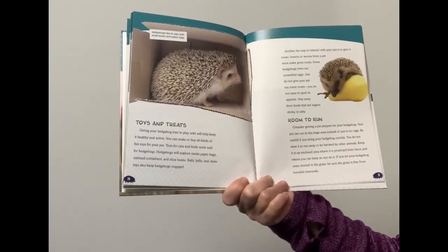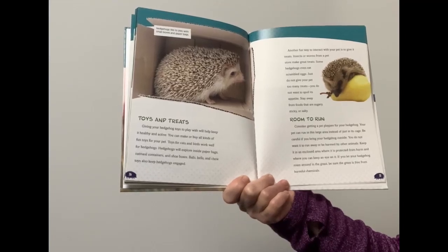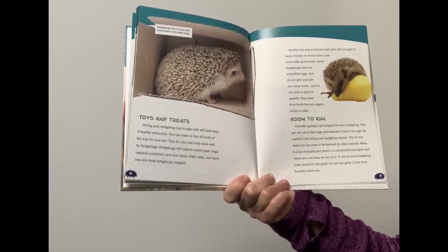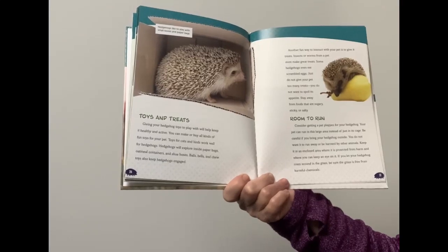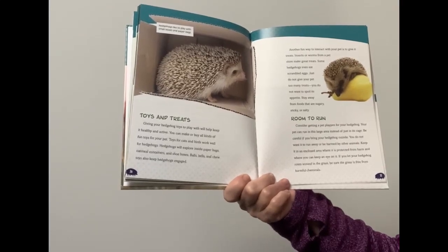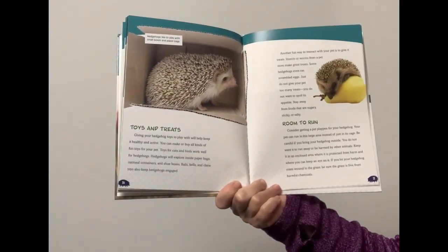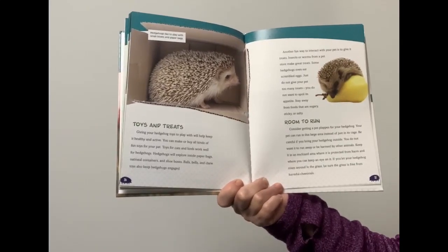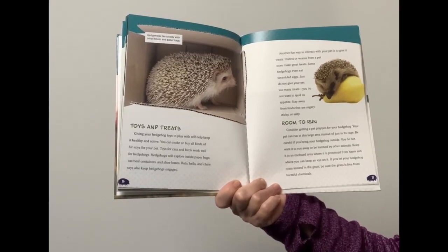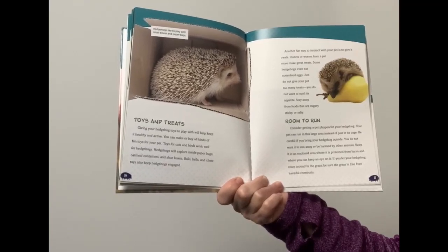Giving your hedgehog toys to play with will help keep it healthy and active. You can make or buy all kinds of fun toys for your pet. Toys for cats and birds work well for hedgehogs. Hedgehogs will explore inside paper bags, oatmeal containers, and shoe boxes. Balls, bells, and chew toys also keep the hedgehog engaged. Insects or worms from a pet store make great treats. Some hedgehogs even eat scrambled eggs. Just don't give your pet too many treats — you do not want to spoil its appetite. Stay away from foods that are sugary, sticky, or salty.